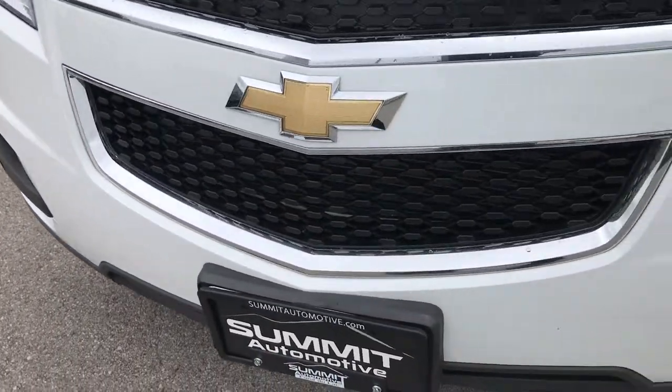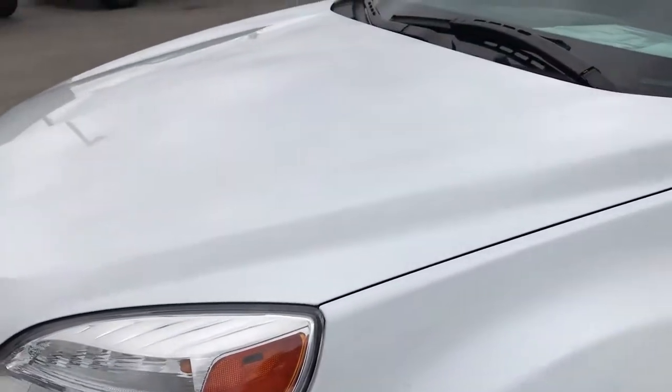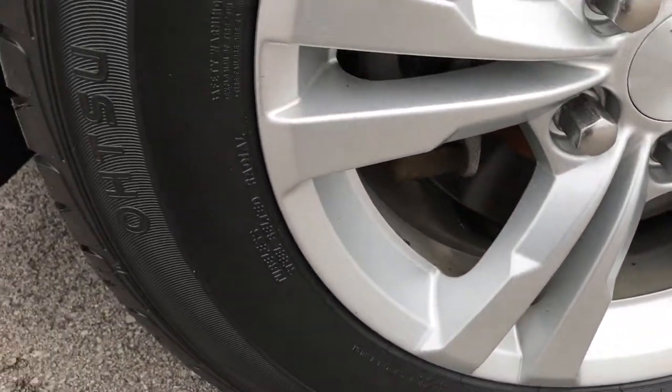From this HD video you'll be able to tell that this vehicle is extremely clean all the way around. If you have HD capabilities, turn them on — we shoot everything in 1080p. If you don't have HD, I highly recommend you get it.